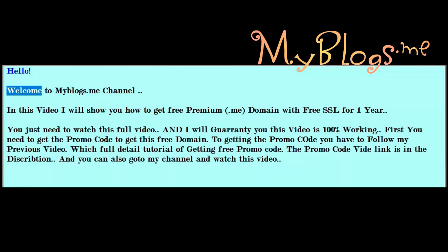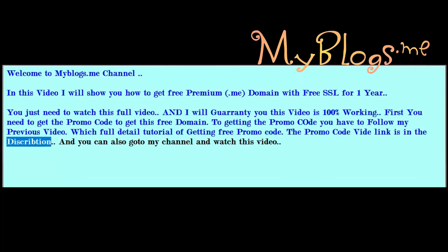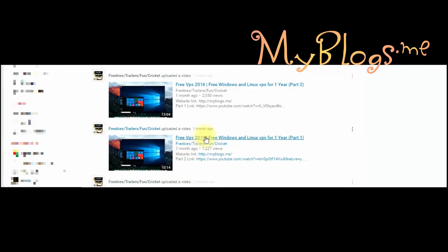Hello, welcome to my blogs.me channel. In this video I will show you how to get a free premium .me domain with free SSL for one year. You just need to watch this full video. This video is 100% working. First you need to get the promo code to get this free domain. To get the promo code you have to follow my previous video, which has a full detailed tutorial. The promo code link is in the description, and you can also go to my channel and watch that video.